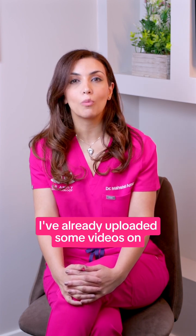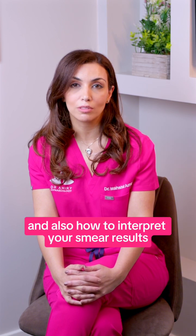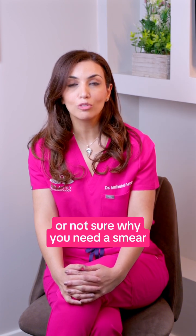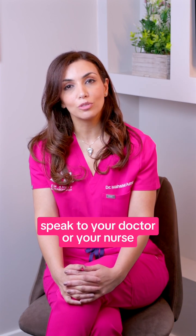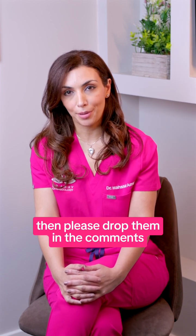I've already uploaded some videos on what happens during a smear test and also how to interpret your smear results — I would urge you to look at those. If you're worried about having your smear or not sure why you need one, please don't just put it off. Speak to your doctor or your nurse so we can discuss your concerns. If you have any questions, please drop them in the comments.